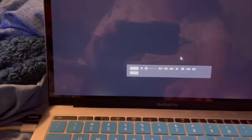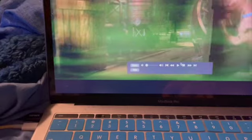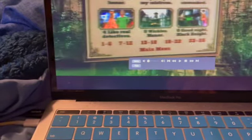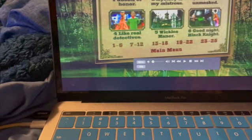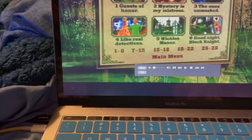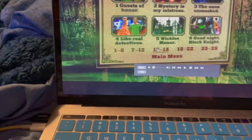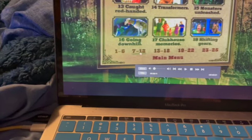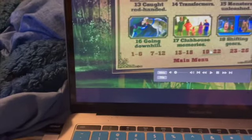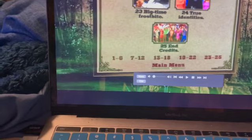Then we go to scene selection. It's a little longer movie. Six, twelve, then click on that. It's twelve, eighteen, twenty-two, and then twenty-five.